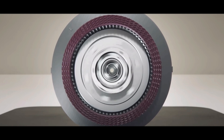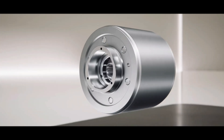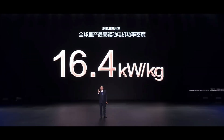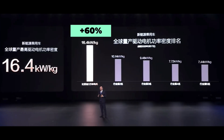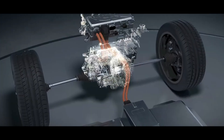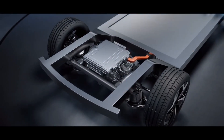Even more amazingly, BYD achieved 580 kilowatt control power using just one stator-rotor set, not the parallel configuration many had guessed. The rotor size isn't particularly exaggerated — just slightly longer than ordinary 200 kilowatt motors. This results in an astonishing power density of 16.4 kilowatts per kilogram, a full 60% improvement over Xiaomi V8S's 10.14 kilowatts per kilogram. This isn't incremental innovation — it's a technological revolution that completely blows open the limits.